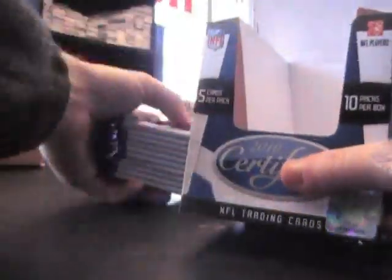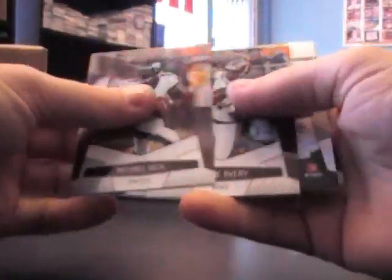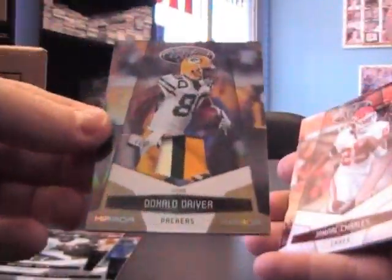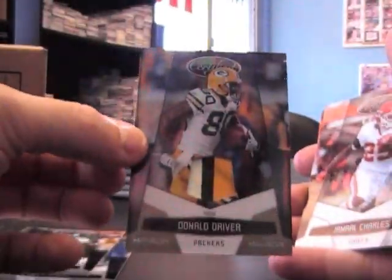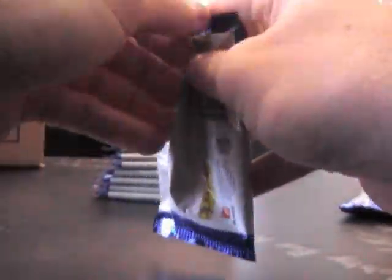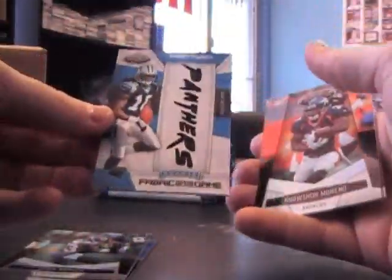I think you got some chrome coming in either today or tomorrow — I'll do that in a different video for you. We have a patch of Donald Driver, nice one, nice three-color one with the bubble, Super Bowl champs. Jimmy Graham, $9.99 base. Good old Monty Edwards.